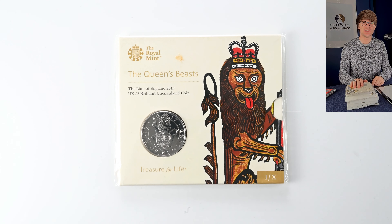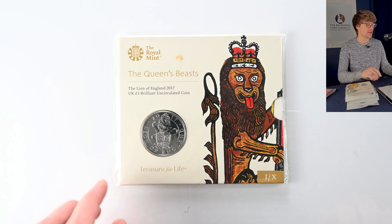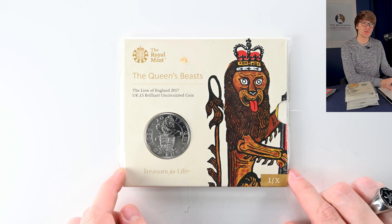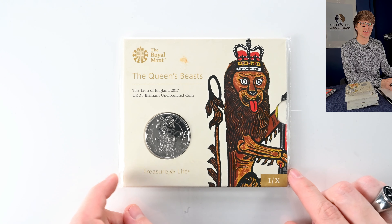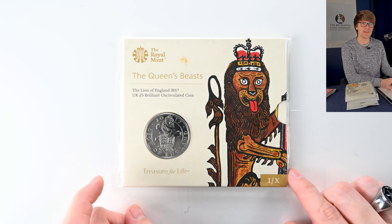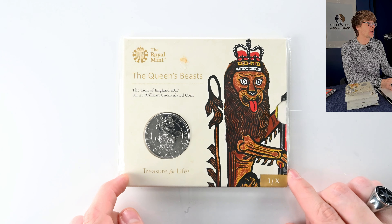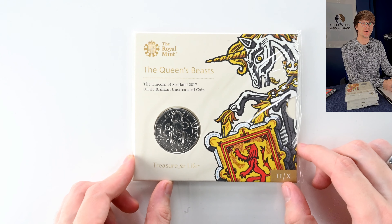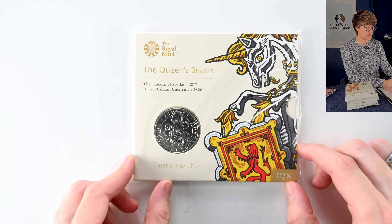This stack here is the Queen's Beasts range — a really popular set and some really lovely coins that I personally love. We start with the first one, which was the Lion of England. These coins were all designed by Jody Clark, the same designer who created the fifth and current portrait of the Queen on coins. Following up was the Unicorn of Scotland, the second coin in this set.